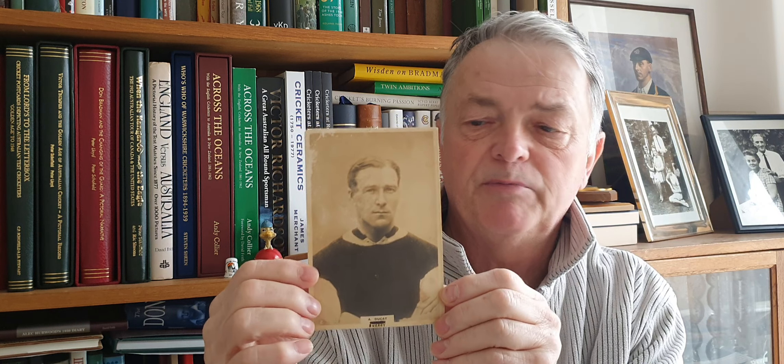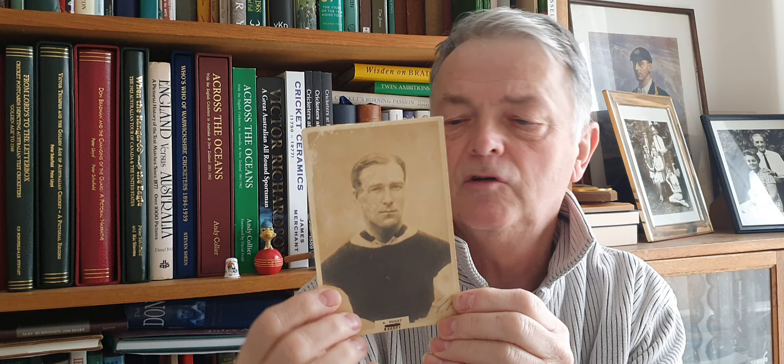Just going back a couple of weeks on the pronunciation of Andrew Duckett — it should actually be pronounced Andrew Ducat. I apologize to the Ducat family. Thanks to Warwick for reminding me and putting me on the right track with that one.